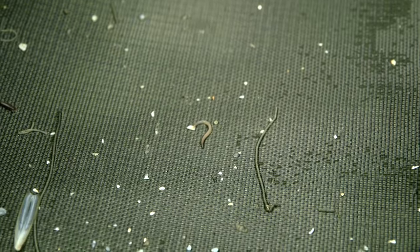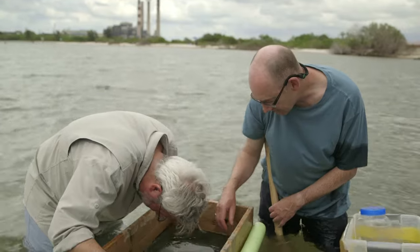It doesn't look like much, but this tiny creature, called amphioxus, has much to tell us about our own brains.